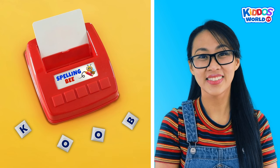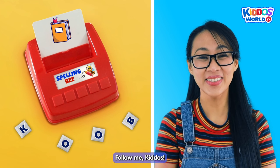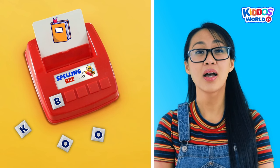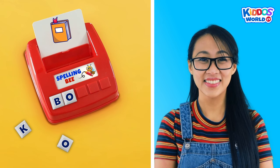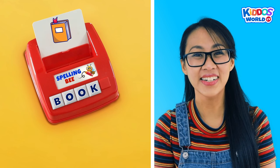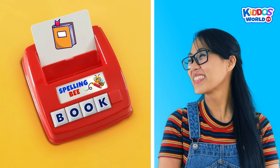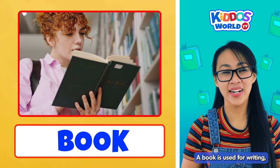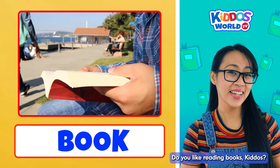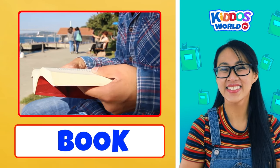This is our next word... Book! And how do we spell book? Follow me, kiddos. B... O... O... K... Book! All right! Great job, kiddos! Yahoo! A book is used for writing, but it can also be a source of information where people can read. Do you like reading books, kiddos? Yes! Me too! Now let's move on to our next words. Woohoohoo!